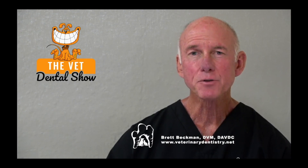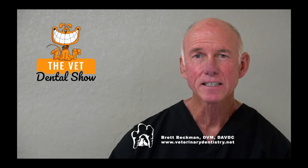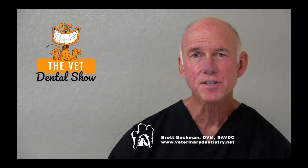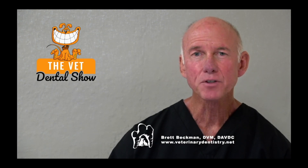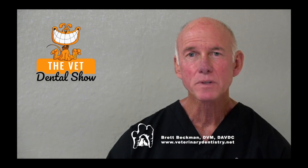We're sponsored and partnered today with the Veterinary Dental Practitioner Program. If you're interested in being among the best anywhere in general practice as a team in veterinary dentistry, I invite you to request an invitation. Just go to IVDI.org/INV — that's the International Veterinary Dentistry Institute — IVDI.org/INV, and we'll get you the information that you need.